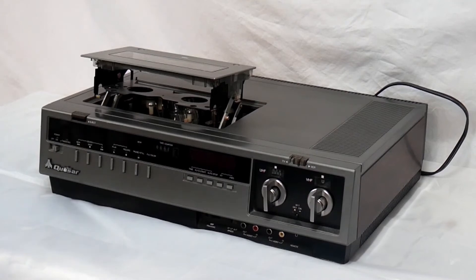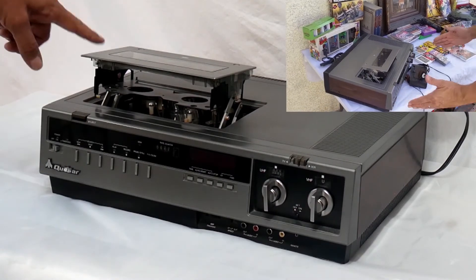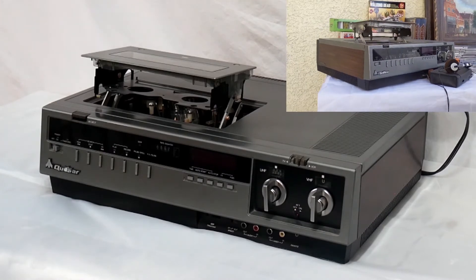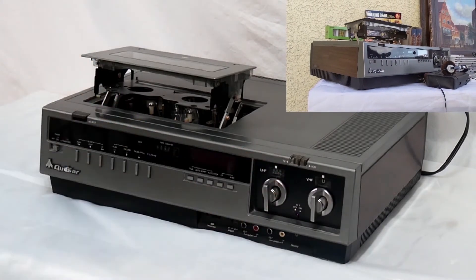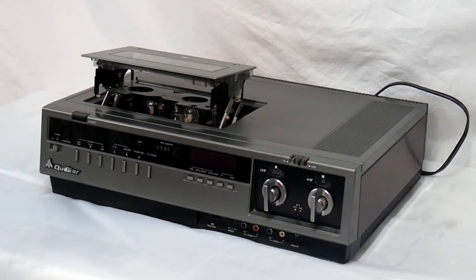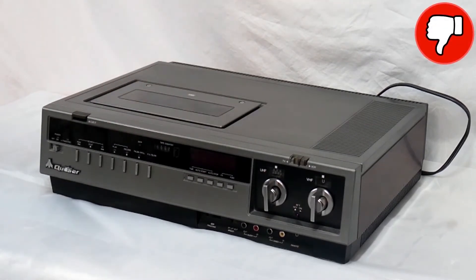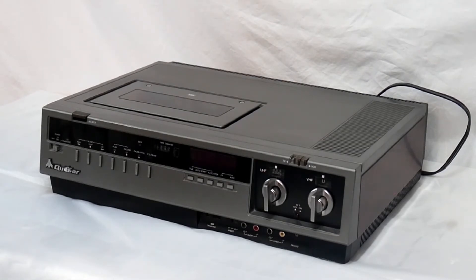First up is the VCR from last week. This is a top-load VCR, pretty early, maybe 1980s — had the channel changers and was in nice shape. Turns out, it doesn't even turn on, so total loss. I did take the time to pull the back off and see if it was a fuse or something like that, but unfortunately this one's dead on arrival. We're going to call this a loss and ship it on to Goodwill or somewhere else where somebody maybe can use some parts off of it.